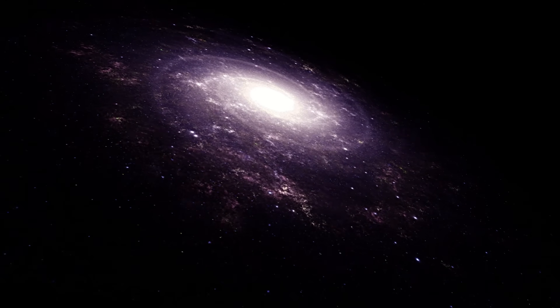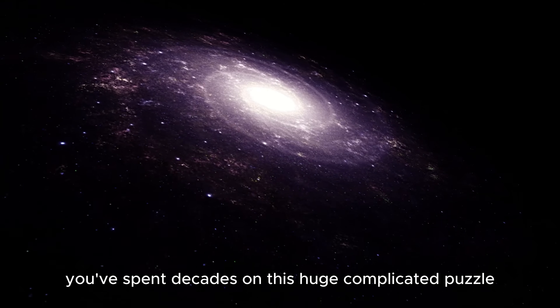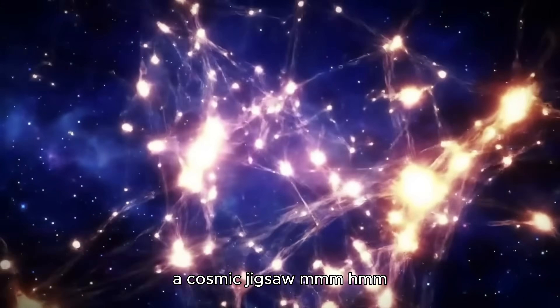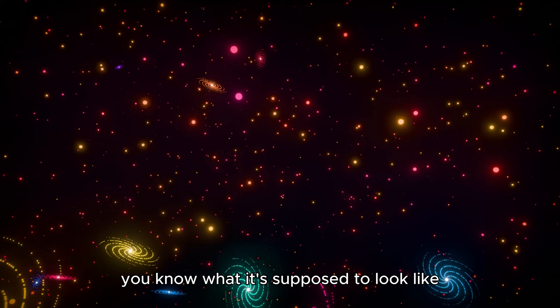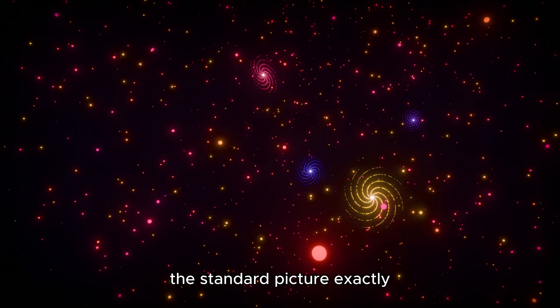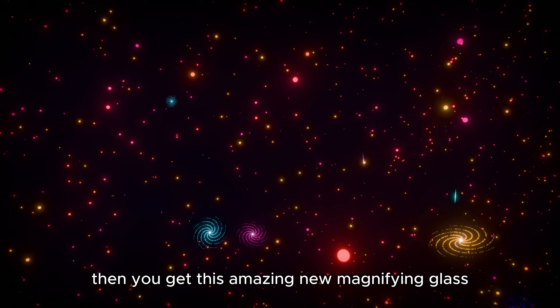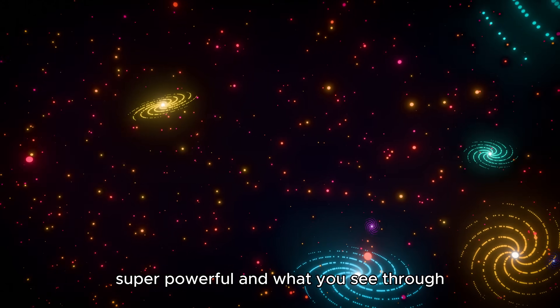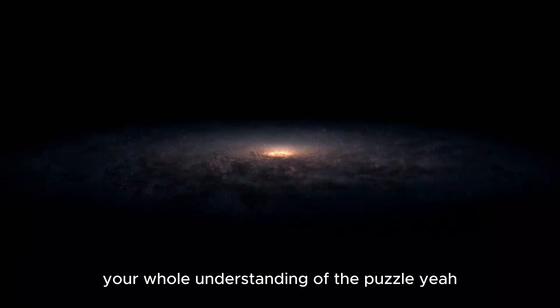Let's dive in. Imagine you've spent decades on this huge, complicated puzzle, a cosmic jigsaw. You've got the picture on the box lid, you know what it's supposed to look like — the standard picture. Then you get this amazing new magnifying glass, super powerful, and what you see through it just turns everything upside down, your whole understanding of the puzzle.